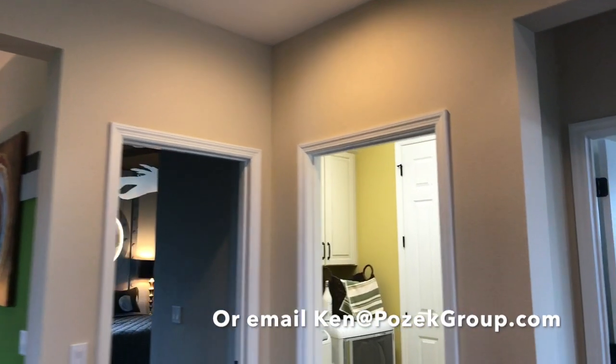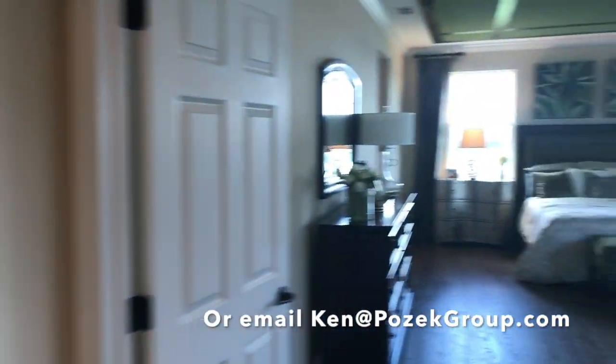If you have any questions about the neighborhood or other properties that you see around town — new construction or not — make sure you reach out and we'll talk to you soon. This is Ken Posick, and thanks so much for watching this YouTube channel.